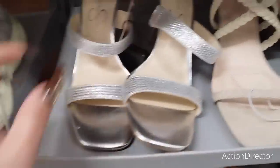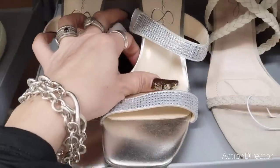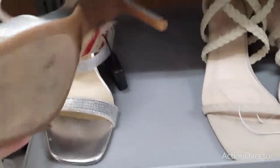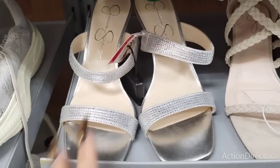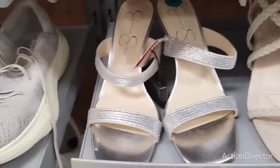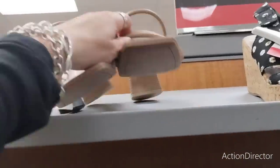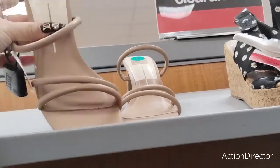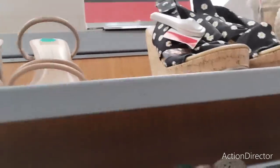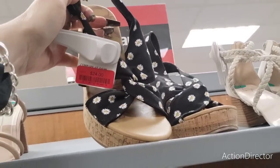They also have Jessica Simpson heels on sale for $15 — size 8, silver, blinged out with a nice small heel. Great for any occasion — wedding, New Year's Eve, that type of stuff. They also have these on clearance for $32, by Dolce Vita. And these Blowfish ones are on clearance for $24.